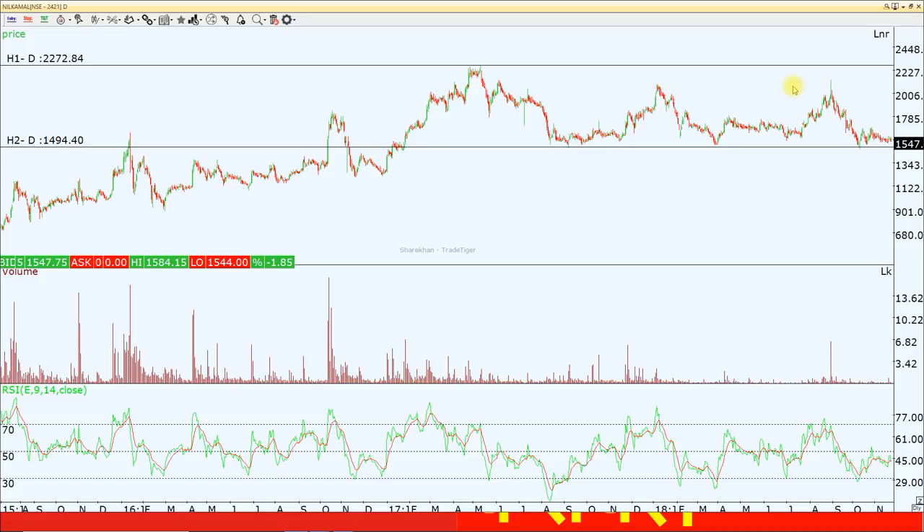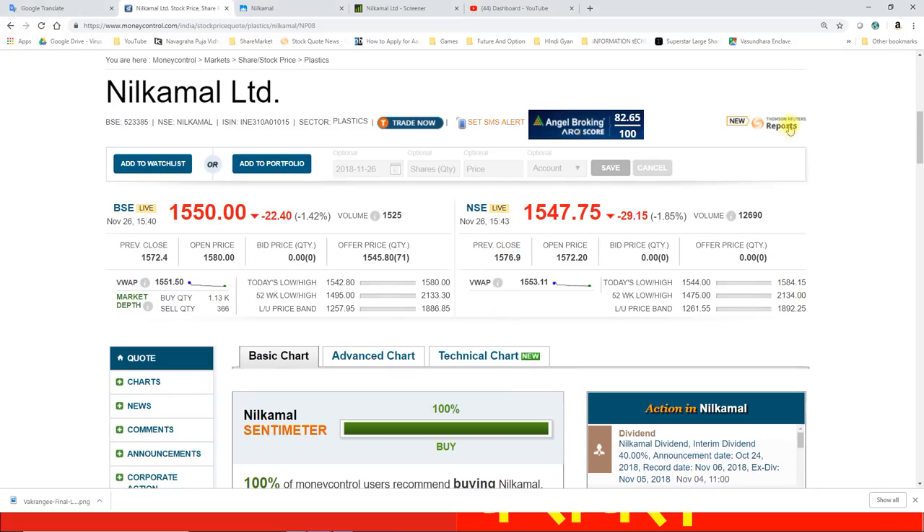यहां से अगर 50 रुपए का डाउनसाइड भी आपको मिल जाता है तो बहुत बेहतर रहेगा, आप उसमें लिवरेज कर सकते हैं। इसके फंडामेंटल्स भी एक बार देख लेते हैं। नील कमल के 1547.75 की आज क्लोजिंग रही है।